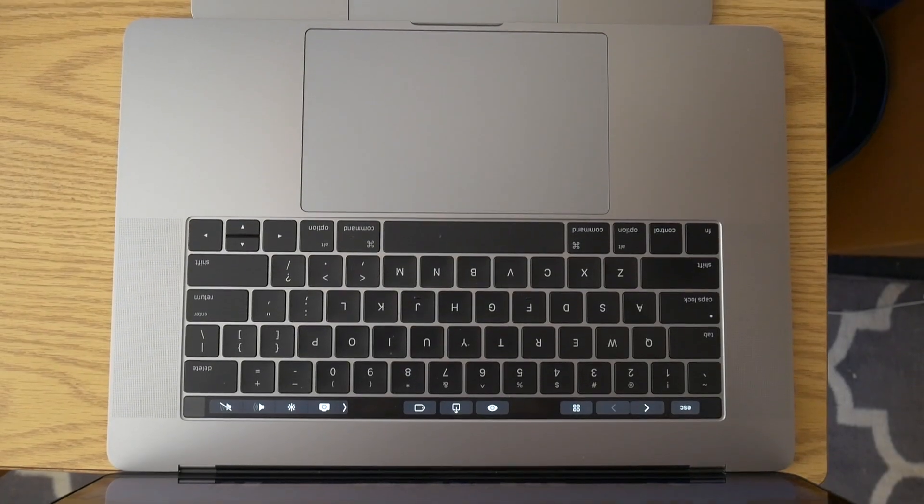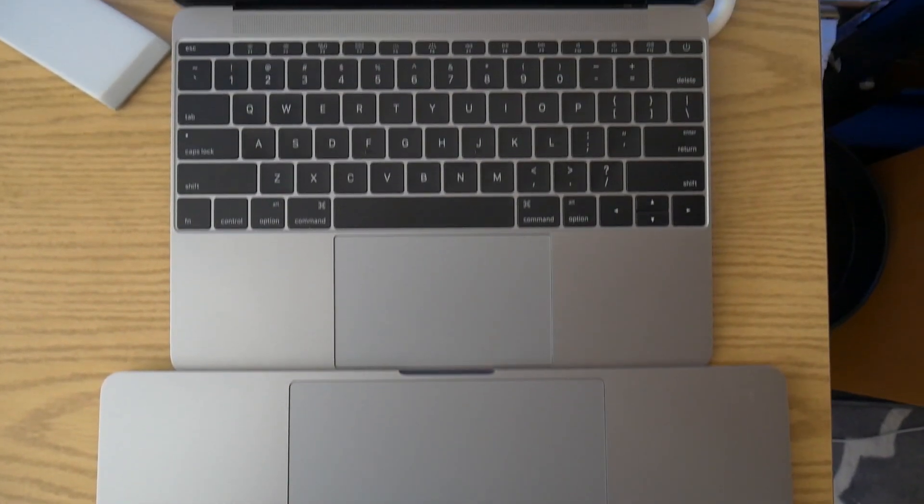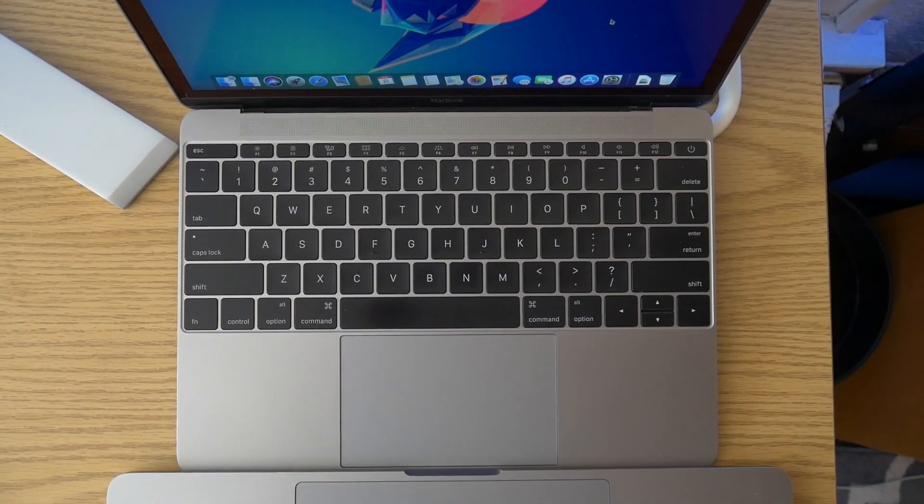The same goes for the very nicely-sized trackpad that also features force touch, just like my MacBook Pro. Honestly, this MacBook has been a perfect little mini-me for my MacBook Pro. If you think about it, it's very, very similar — it has the same-sized keyboard, a very similar trackpad, the same sort of design aesthetic, it's even the same color, and uses the same charger as the MacBook Pro. It's just crammed into this tiny package.